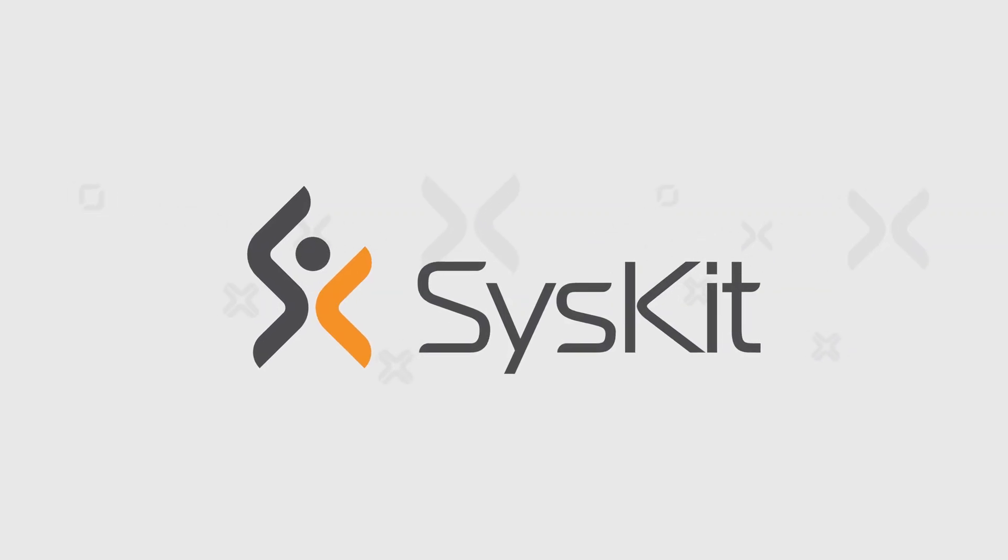We are currently here in Las Vegas at the SharePoint conference in North America. We get a chance to hear all about the new stuff that's coming up in Office 365 and SharePoint, so it's a great opportunity for us to mingle and learn something new.